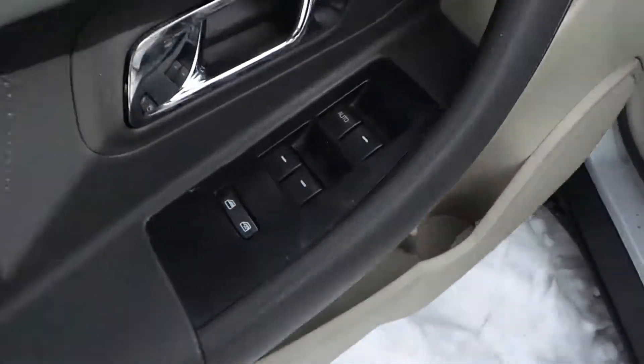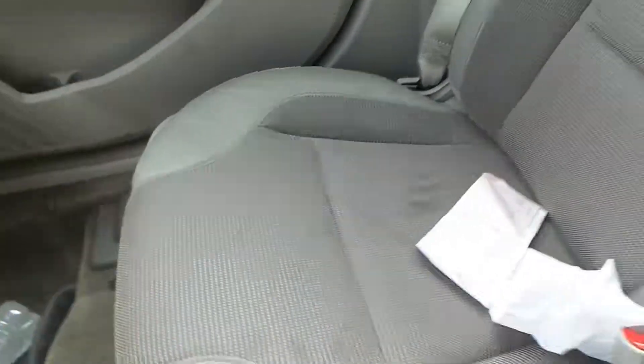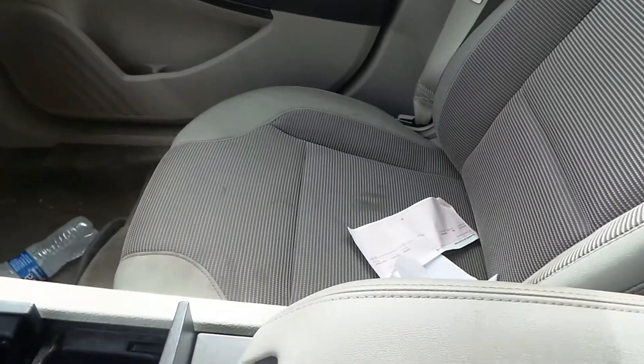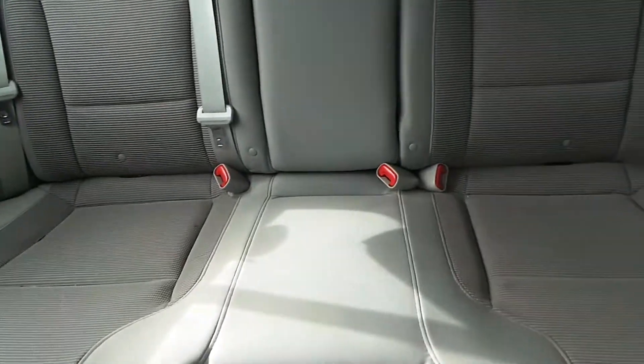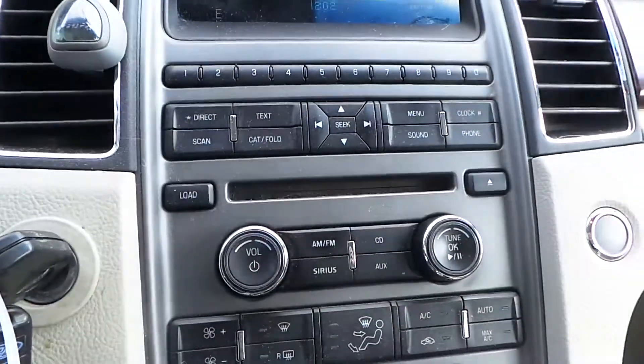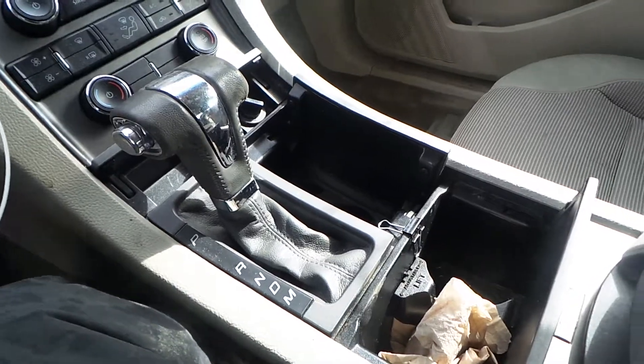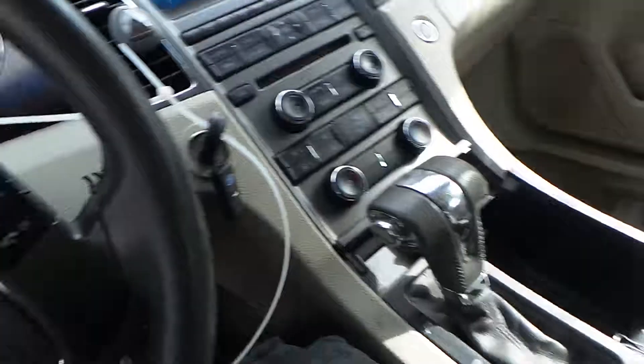We've got good trim panels all the way around as well as a good window master switch. We've got a cloth electric seat on the driver's side and manual on the passenger. We've got a good complete rear seat. We've got a good dash bag as well as glove box assembly. We've got a good radio as well as heater controls. We've got a floor shifter assembly as well as a good center console.